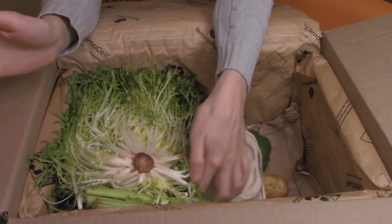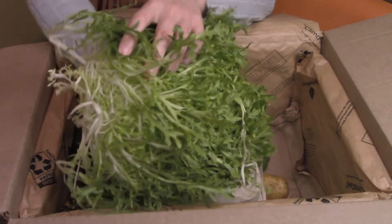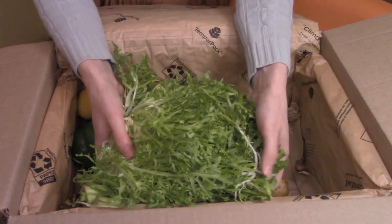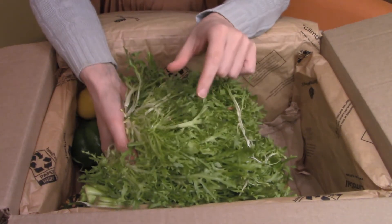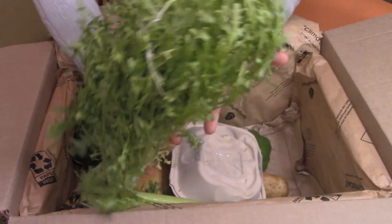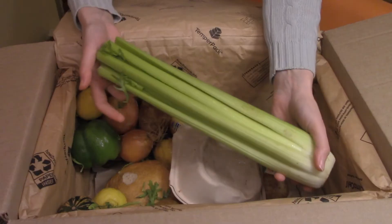Significant other and I were joking about how we have just so much lettuce and salad stuff, and looks like we have even more. I don't know the name for this particular lettuce. The last one they sent us had a little slug living inside of it. So far this appears to be slug free — but so did the last one.